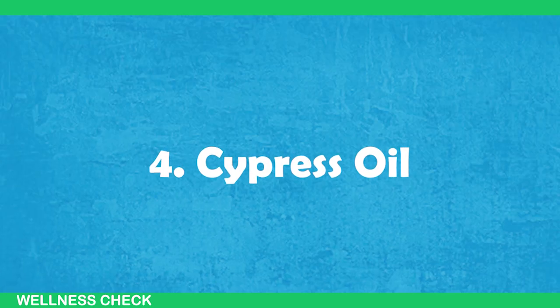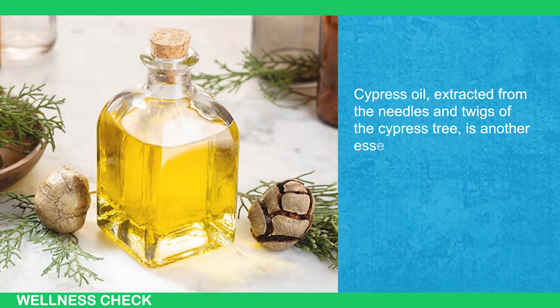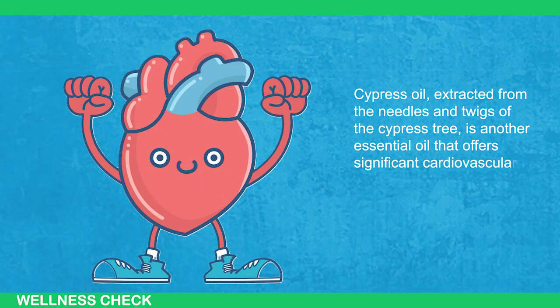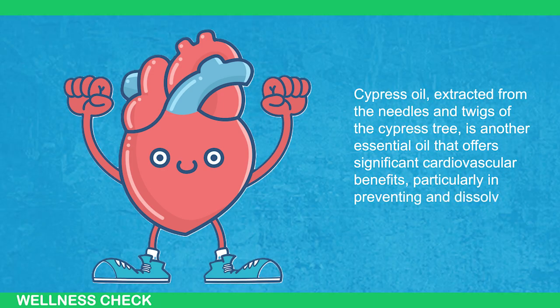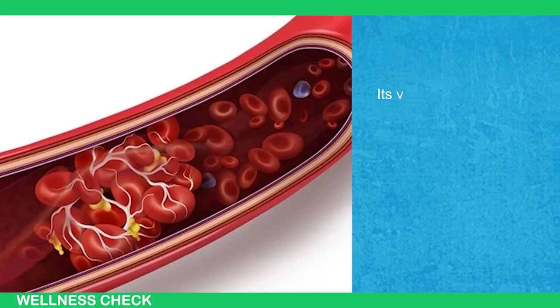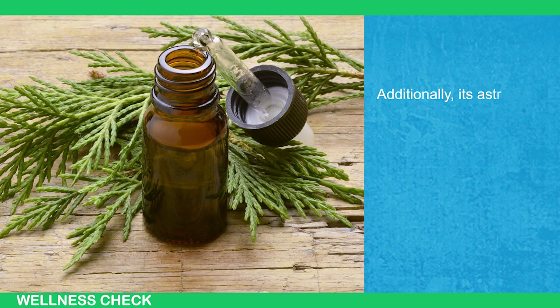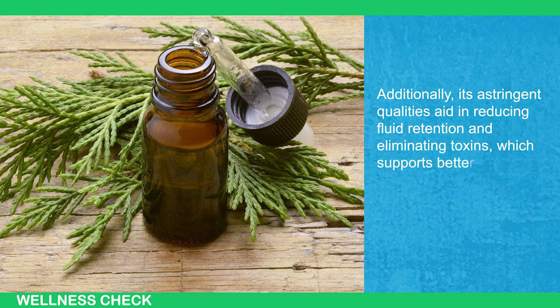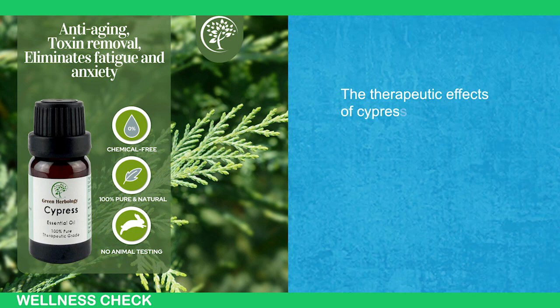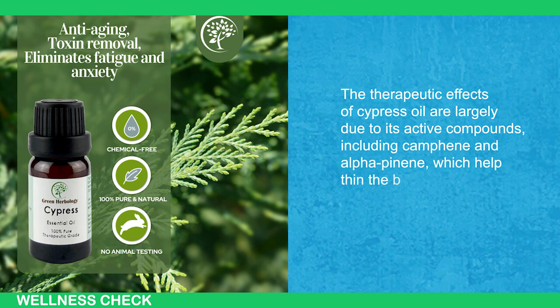4. Cypress Oil. Cypress oil, extracted from the needles and twigs of the cypress tree, is another essential oil that offers significant cardiovascular benefits, particularly in preventing and dissolving blood clots. Though less commonly known, cypress oil plays a vital role in promoting circulation. Its vasoconstrictive properties help narrow blood vessels, toning and tightening them to prevent clots from forming. Additionally, its astringent qualities aid in reducing fluid retention and eliminating toxins, which supports better blood flow. The therapeutic effects of cypress oil are largely due to its active compounds, including camphene and alpha-pinene, which help thin the blood and improve circulation.